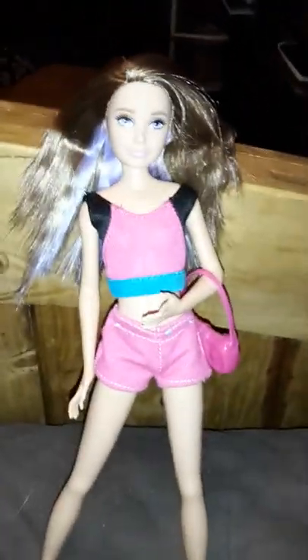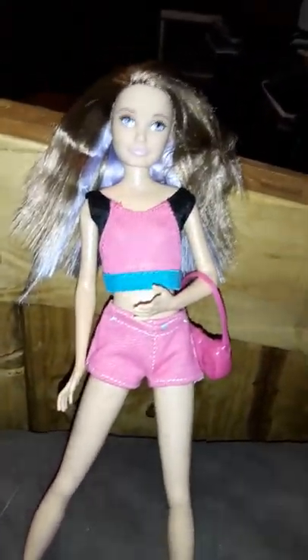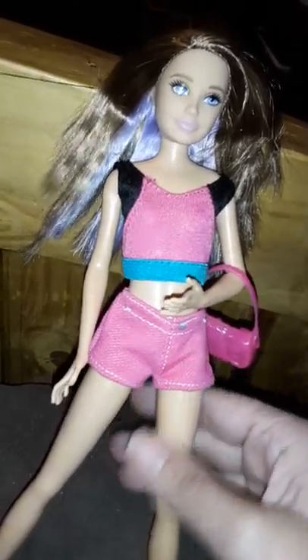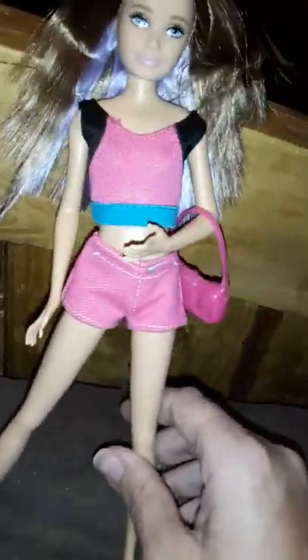I don't know why these Skipper dolls have the weird arm thing. Okay, so here's the first outfit — her head is doing a weird thing but it looks cute. The shorts fit, the shirt fits perfect. She's got this weird thing going on with her hand, but the shirt fits perfect and the shorts fit perfect.